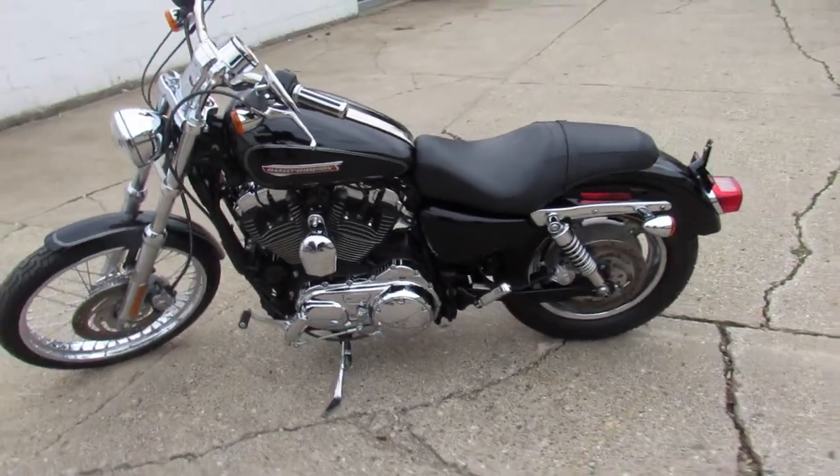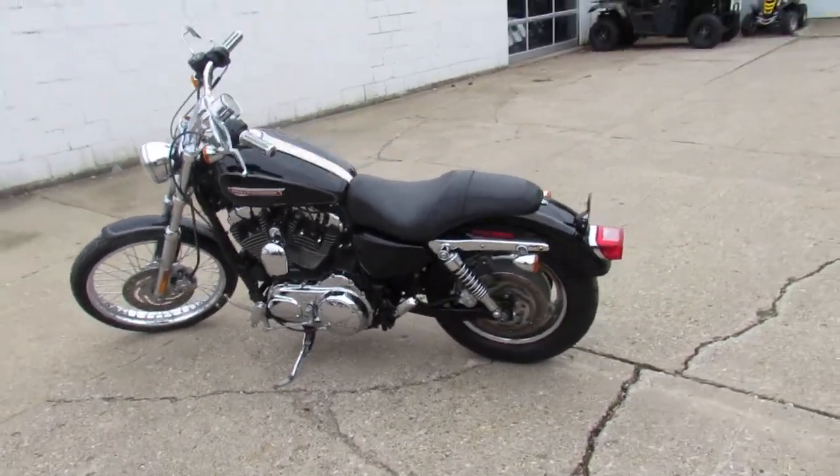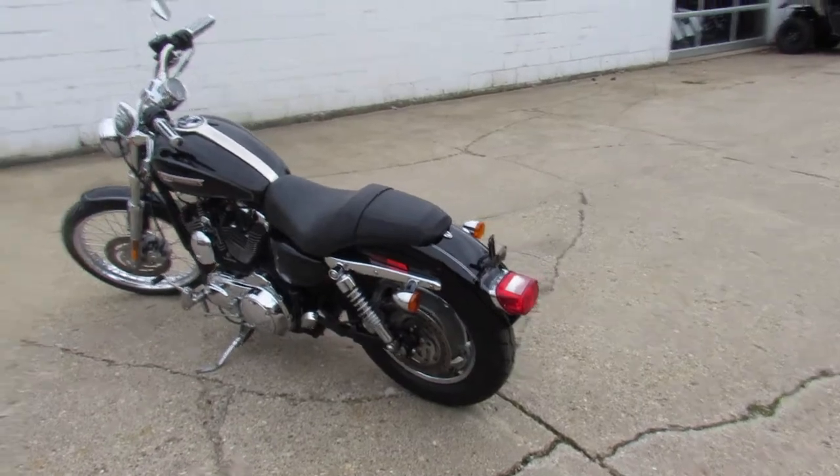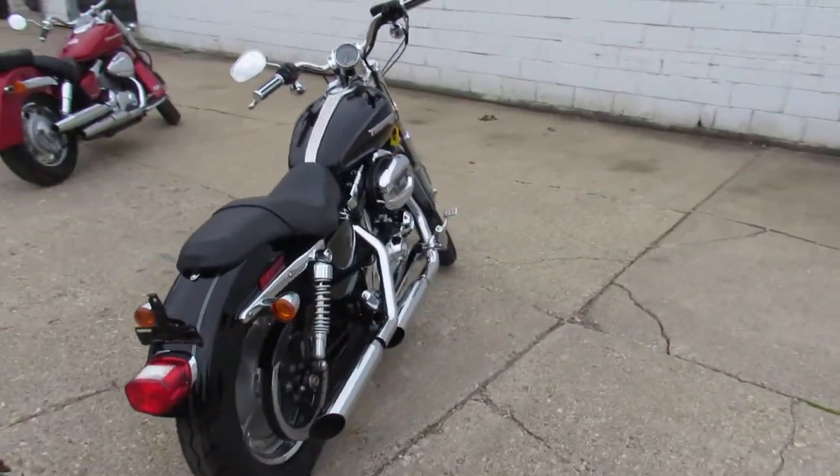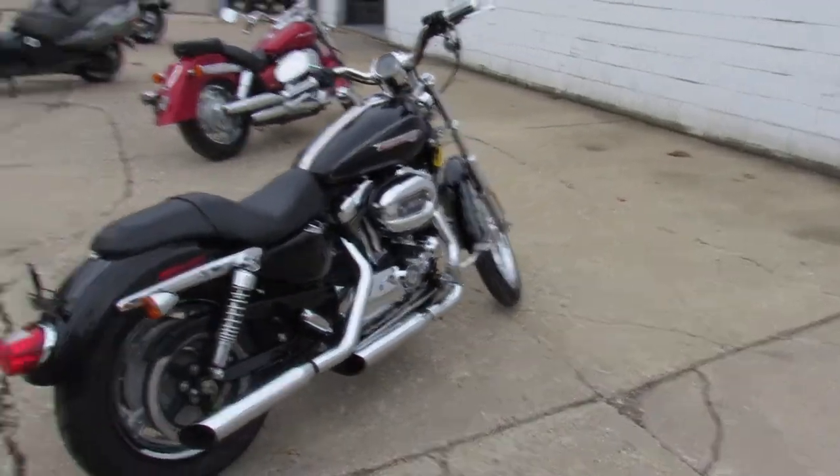As you can see in the video, the chrome shines like new. It's just been serviced at the dealership — the fluids have been changed. It's ready for the road. If you purchase a 90-day warranty with it, if you're interested in that, give us a call: 810-648-9500.